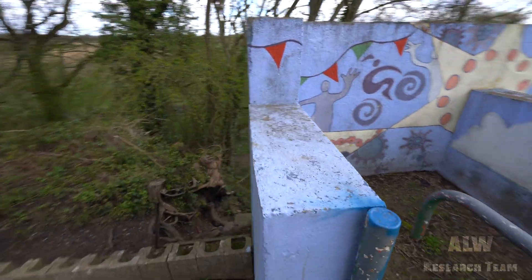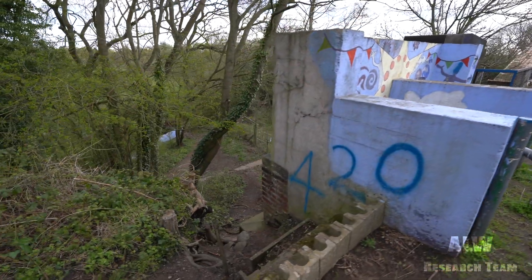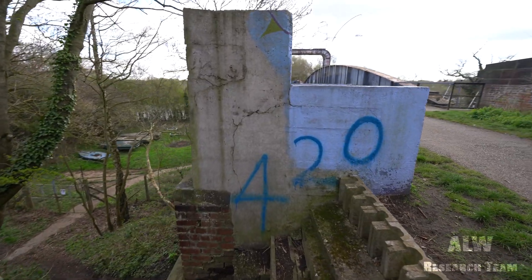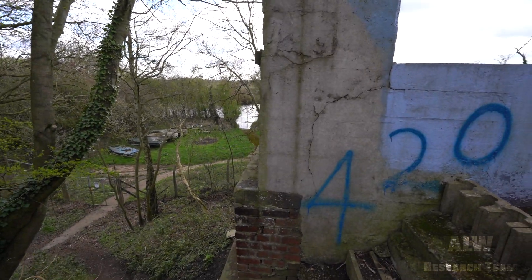Over this bridge there's a fortification, and I believe there's another one on that side so we'll check that one out too. It's been painted up a bit to make it look nice. I believe there's more of the original structure, but I'm not sure if they've cut it back to make it safer rather than remove it completely.